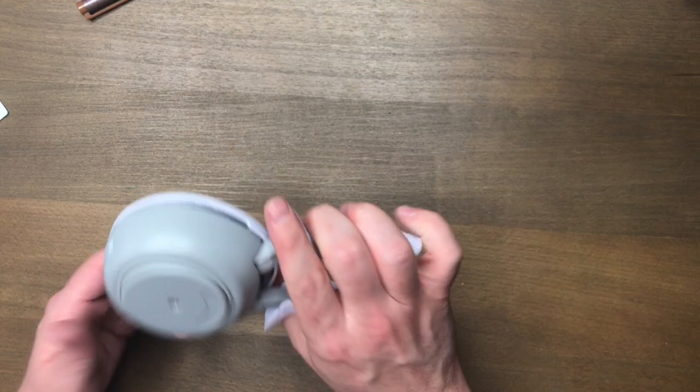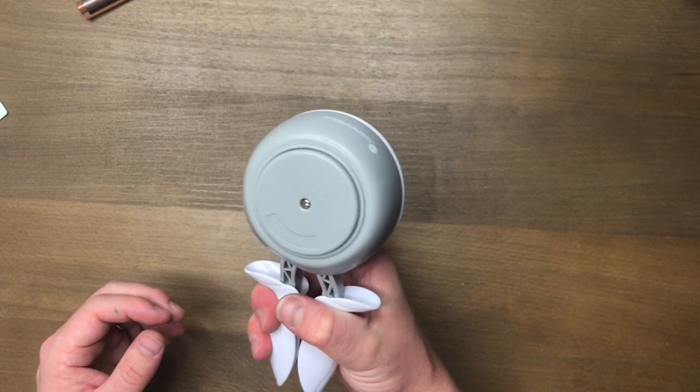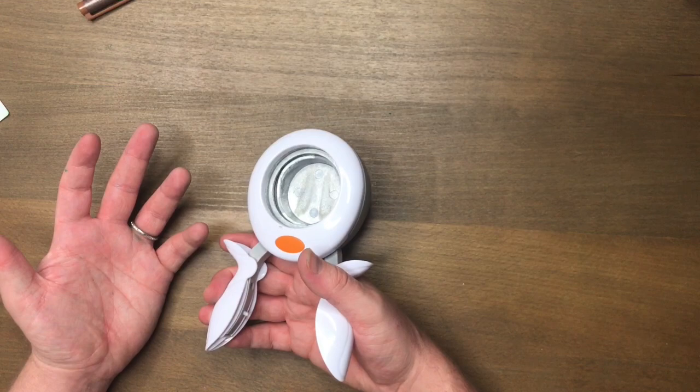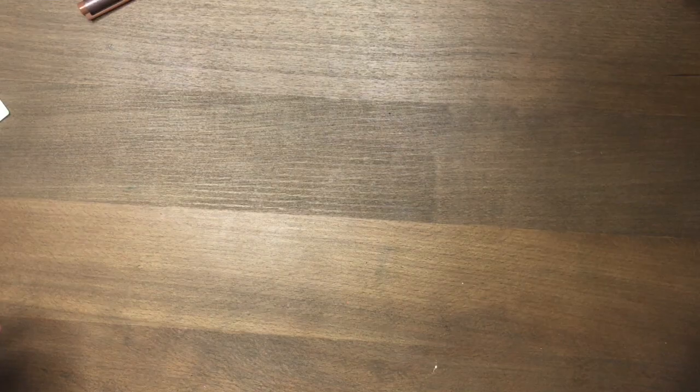Another weird obsession I have at the moment is this Fiskars round punch. I don't even know what size it is — I want to say like two inch. It's super ergonomical and I'm really obsessed with punching things out in circles at the moment. You've got to do it quite quick. Someone suggested I punch some aluminum foil to sharpen the blade. I noticed that if you just yank it, do it quickly, it won't leave that little tab. So I'm obsessed with this too.